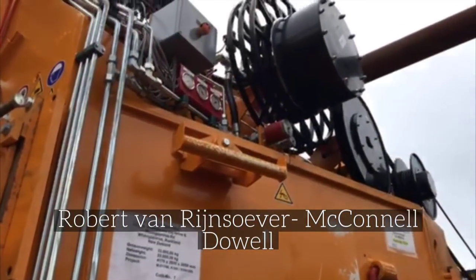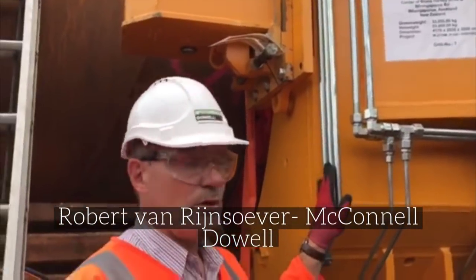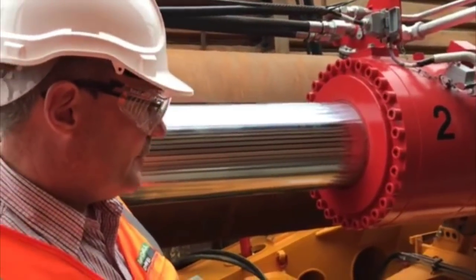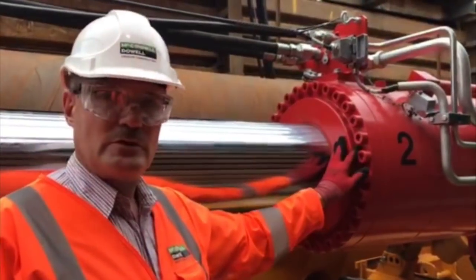This clamp is basically being used to clamp the pipe so that we can push the pipe following the TV. This is what we call the pipe thruster — the actual ram that we're going to use to push the pipe forward.